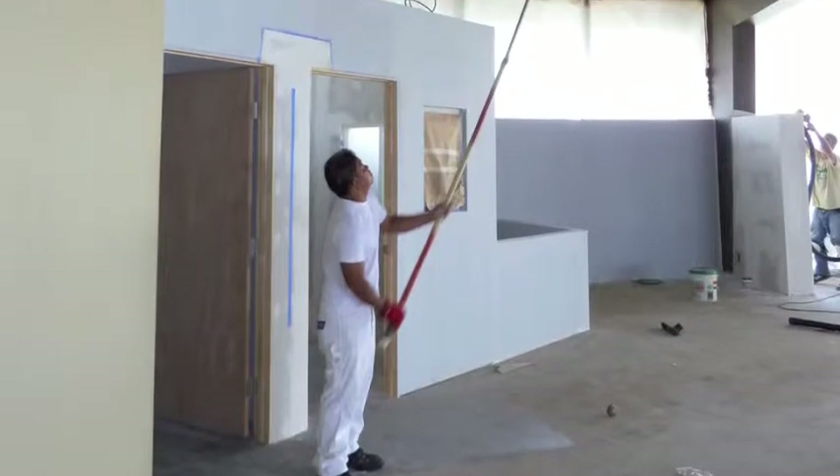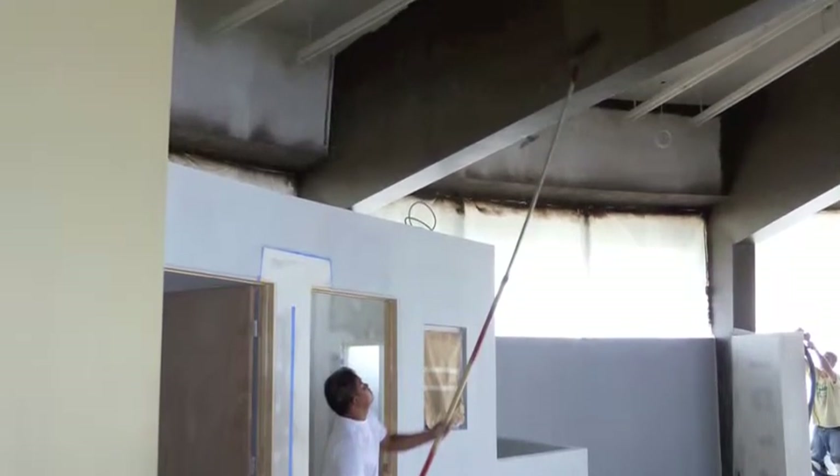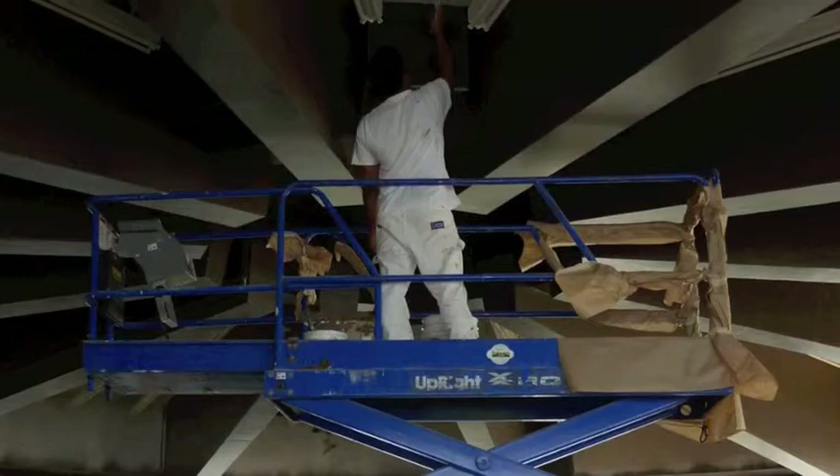We got our paint, but we needed somebody to put it up on the walls and on the ceiling. So we turned to the experts — two companies, two amazing guys: Paul Lum Painting as well as All Pro Services. They came in and did an incredible job. We're going to be showing you some of the rooms, though we're not quite done with everything just yet.